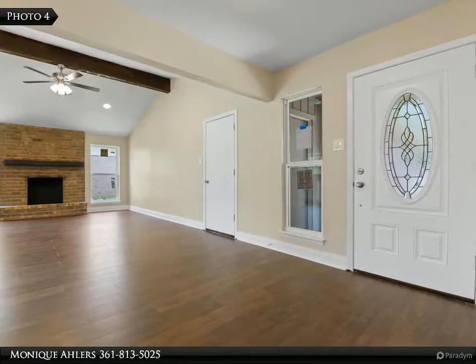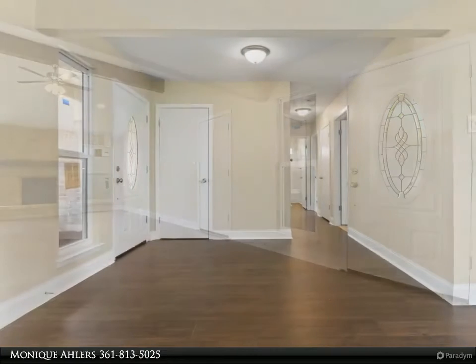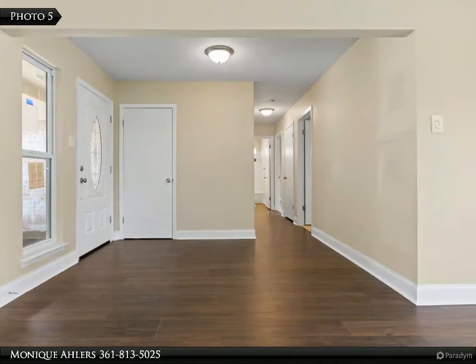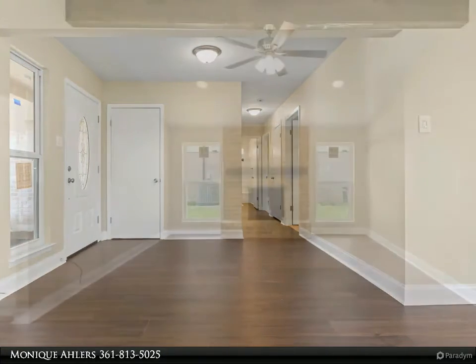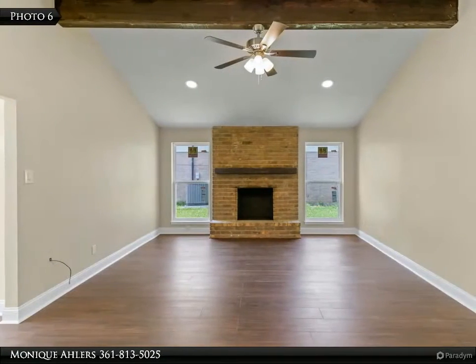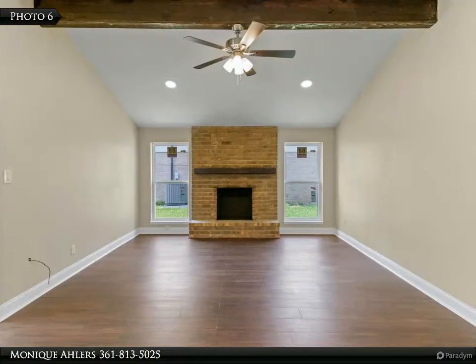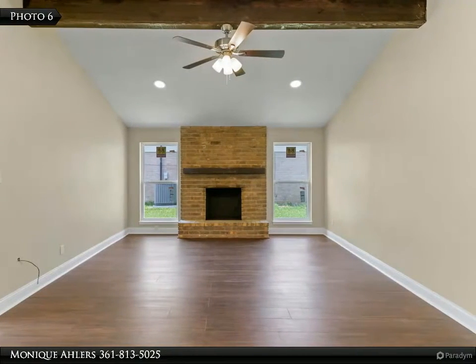Refreshed kitchen cabinets in white, countertops with tiled backsplash, floors all boasting tasteful colors along with updated bathrooms. Check out the recently replaced windows and doors as well as water heater, garage door and carpet in all three bedrooms along with fresh paint inside and out.